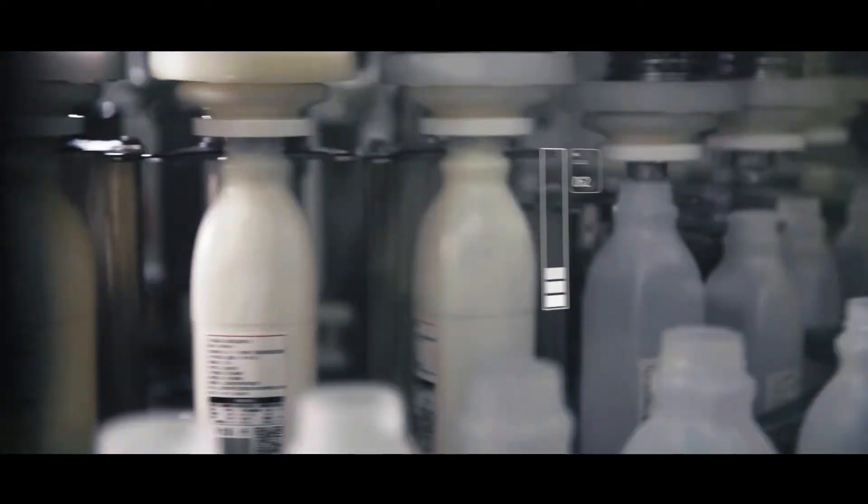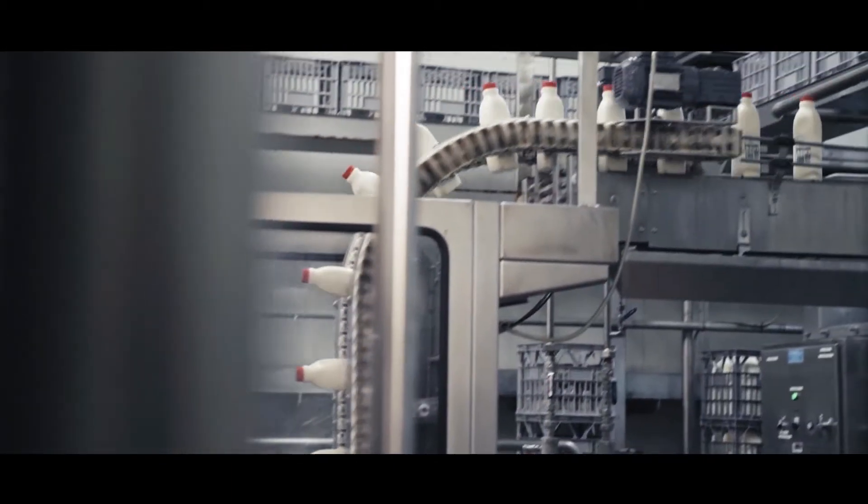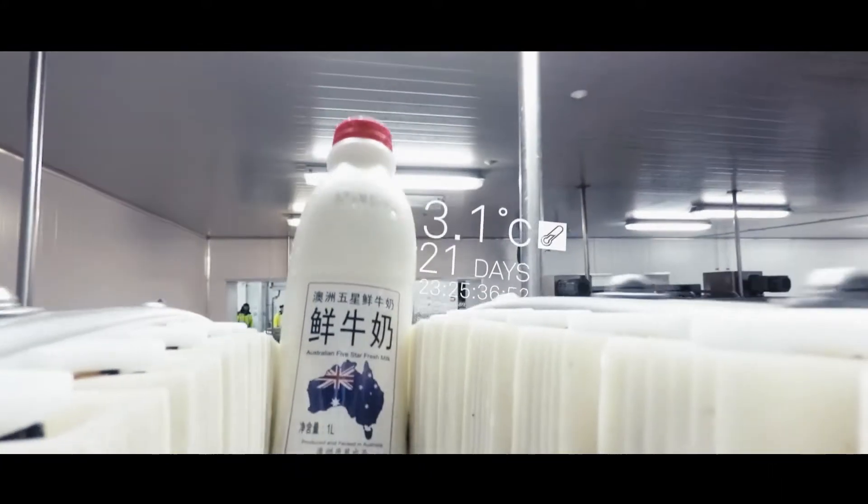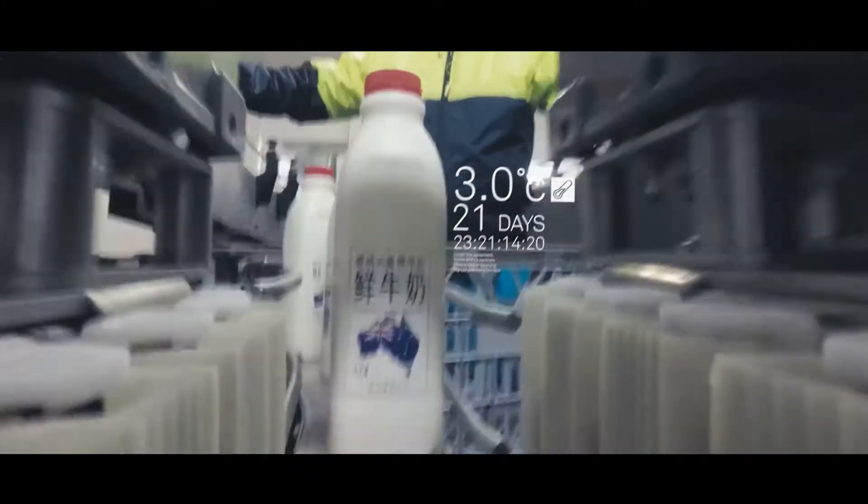The clock ticks every day that goes past after the milk's been bottled — it's a day closer to expiring. Previously, the export of fresh milk to China wasn't an option. Border clearance time was 21 days, shelf life is 20 days. So the milk was unfit for consumption, even if you got it cleared through border control.